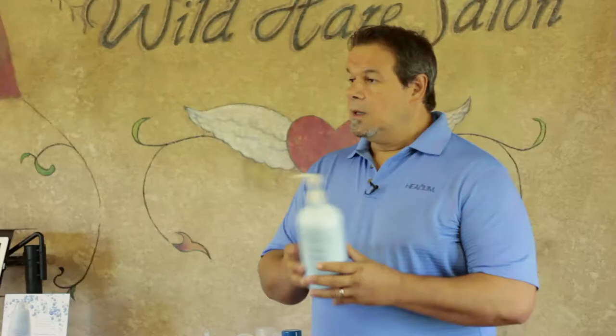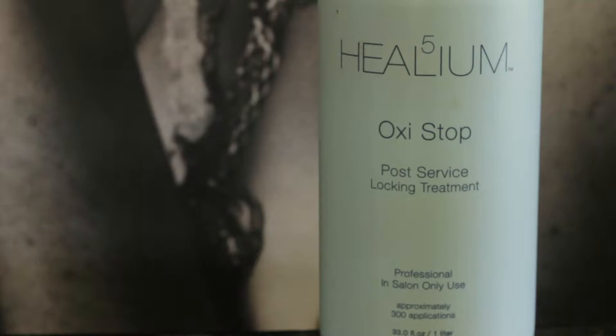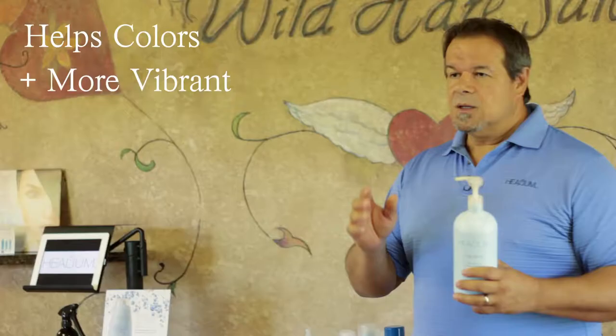Let's start with OxyStop. We feel it's the most important product in your salon — more important than shampoos, hair sprays, and conditioners. This is a product that will actually help your color results become more vibrant and have better longevity.